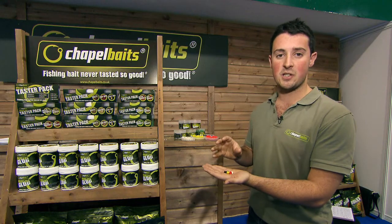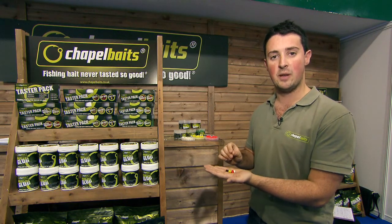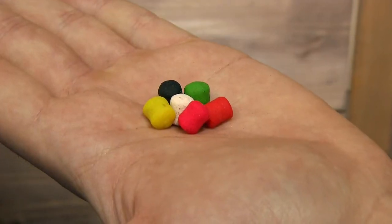Within Chapel Baits on the match side, we have actually analysed the shape of the baits and as you can see they are in a barrel dumbbell shape.